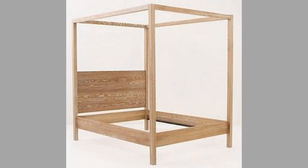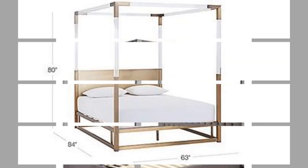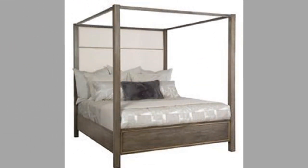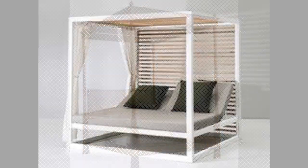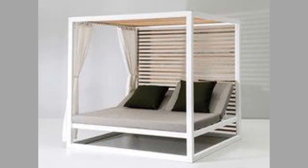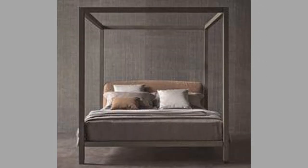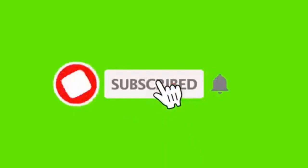Well dear viewers, as you can see in the video, we have compiled a number of interesting canopy bed design ideas for your inspiration. Which one is your favorite and why? Let us know in the comment section. Our channel is full of inspiring videos which you can use in your projects from time to time. If you like our content, please consider subscribing to our channel if you haven't already, and also smash the notification bell so that you will be the first one to be notified when we upload new videos. Thank you for watching until the end. We look forward to seeing you in our next video. Until then, stay safe and stay blessed.